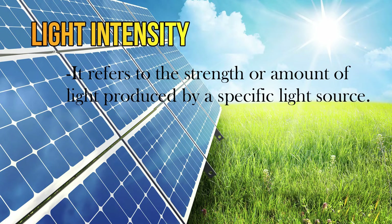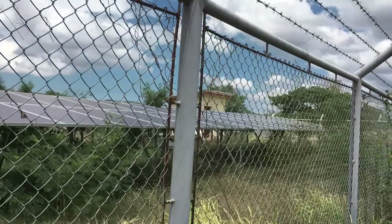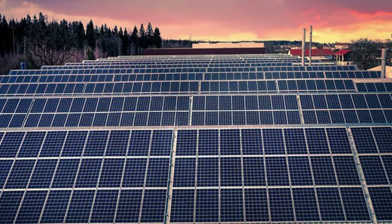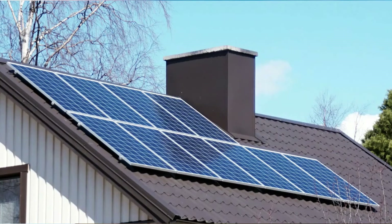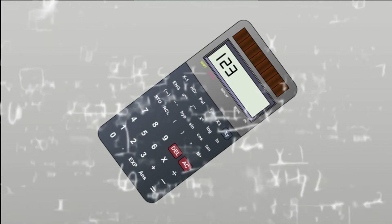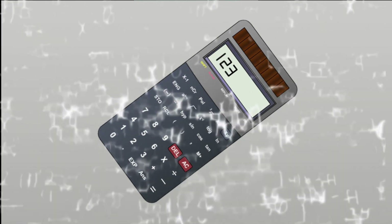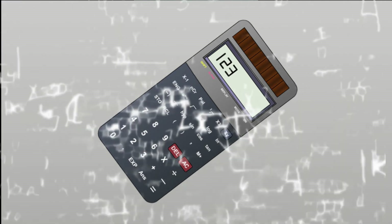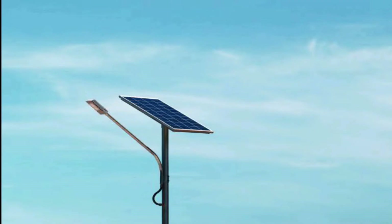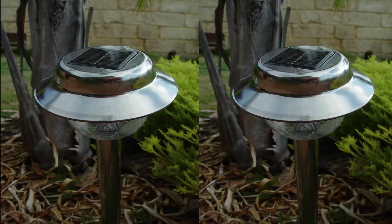Solar cells are most useful where the light intensity is highest and can be used very effectively in the right situation. Producing enough electricity to power a town would require a very large area of solar panels, but covering the roof of a house can meet the annual electricity needs of the household. Solar cells are also useful where low amounts of power are needed — most calculators now use solar cells in place of batteries. Solar-powered street lights remove the need to lay electricity cables, and Christmas lights and garden bulbs are now also powered by solar energy.